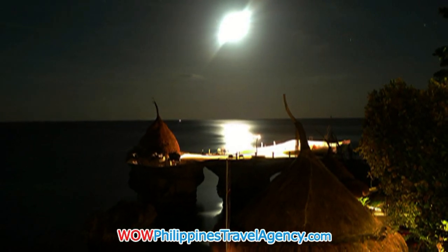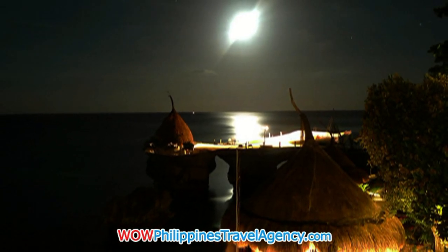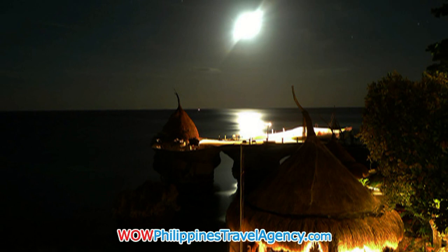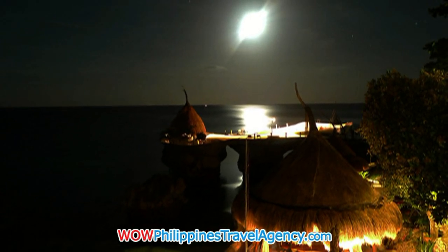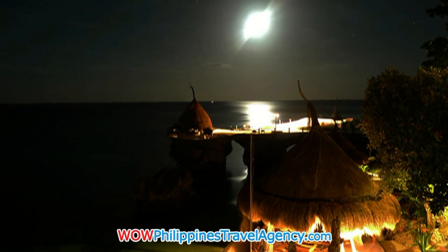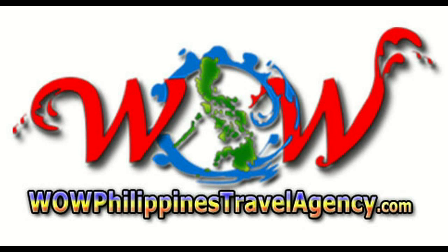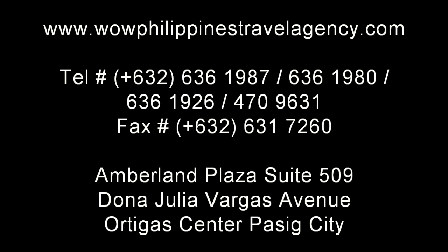And here's the really nice thing about West Cove: every night you can sit whether in your room, on the deck, or out on the veranda area and watch the sunset. Fantastic and just beautiful. WildPhilippinesTravelAgency.com — the name you know with the service you can trust. We are one of the most respected and trusted names in Philippines travel, offering the most complete packages at the best prices guaranteed.